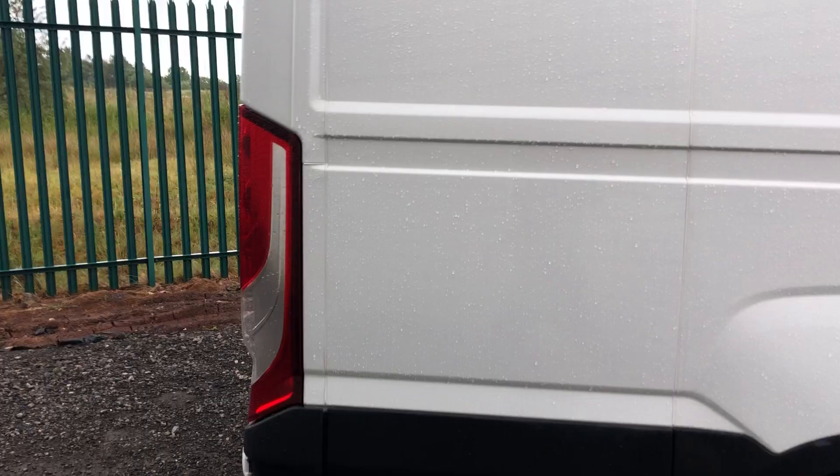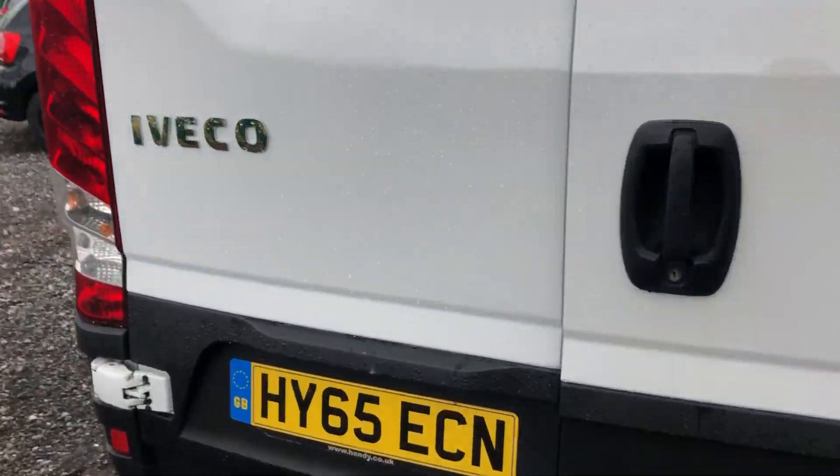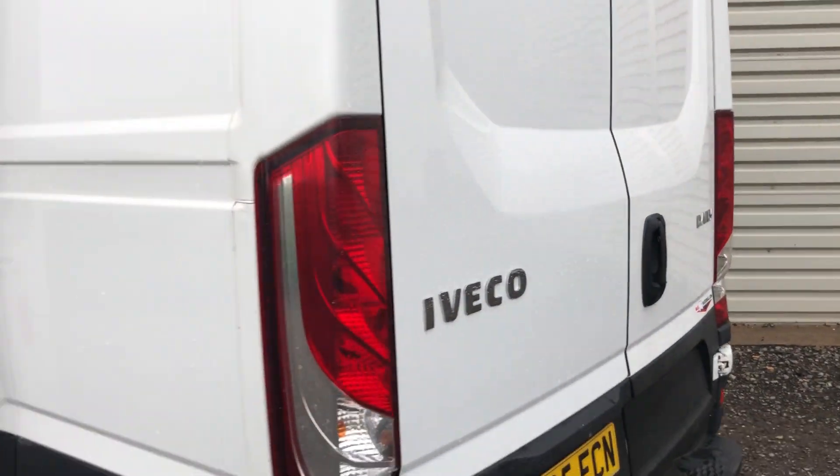I'll go out to the rear of the vehicle. I'll show you inside the back — ply lining throughout. I'll go out to the side; you can see the load space.